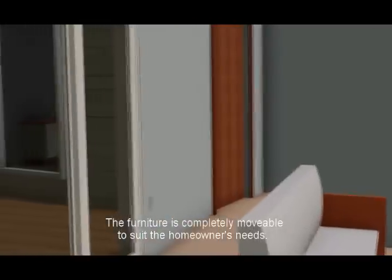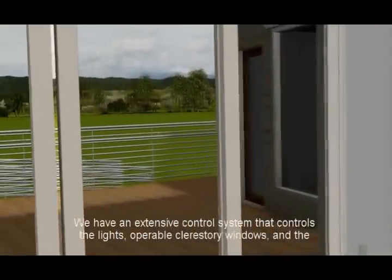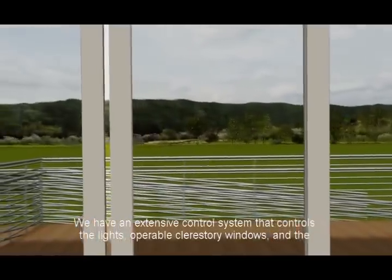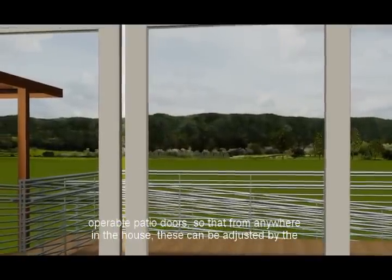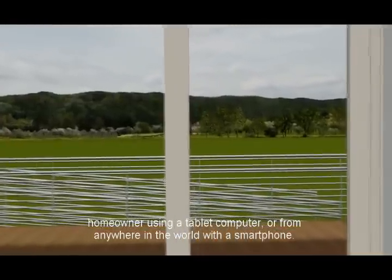The furniture is completely movable to suit the homeowner's needs. We have an extensive control system that controls the lights, operable clerestory windows, and the operable patio doors, so that from anywhere in the house these can be adjusted by the homeowner using a tablet computer, or from anywhere in the world with a smartphone.